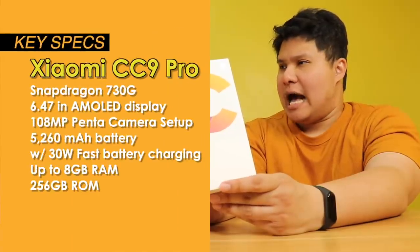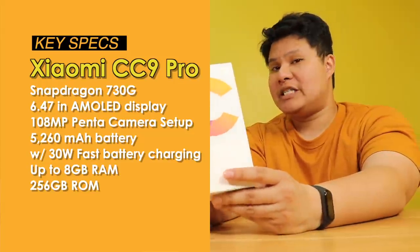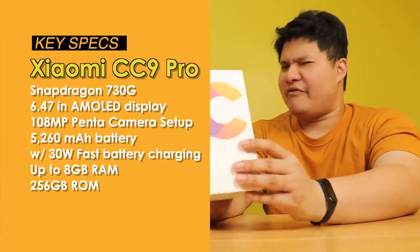Boot na lang ulit na si CC9 Pro! Para sa mga hindi nakakaalam, si CC9 Pro or si Xiaomi Mi Note 10 ay ang pinakauna 108MP na pentacamera — limang camera sa likod. Meron siyang AMOLED display, 3D curved display, 5260mAh battery, 30W fast charging, and up to 256GB of internal storage. Mas maganda si CC9 Pro kaysa Mi Note 10 — malalaman ninyo mamaya kung bakit ito ang pinili namin. Without further ado, ako si Beans, siya si Richmond, and you're watching Unboxed Diaries!